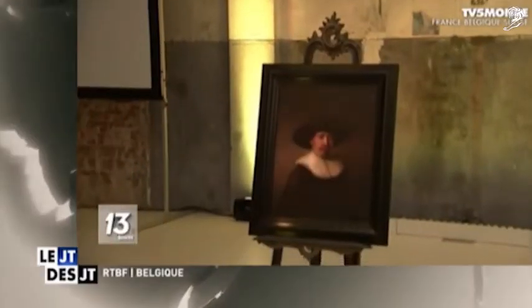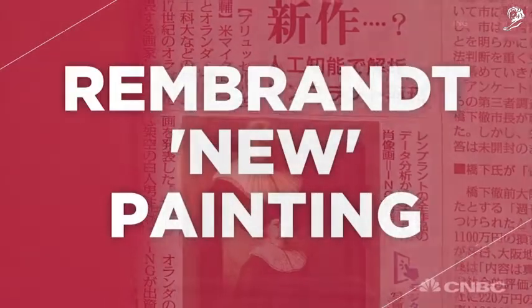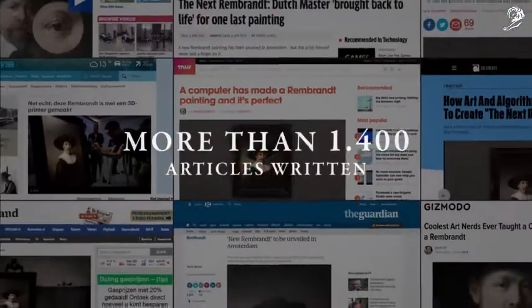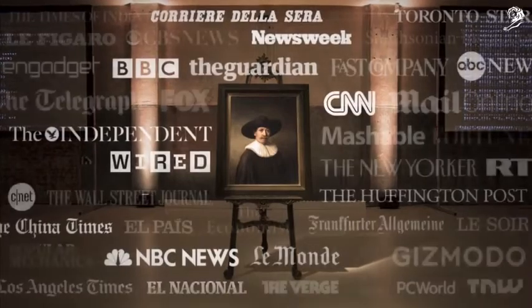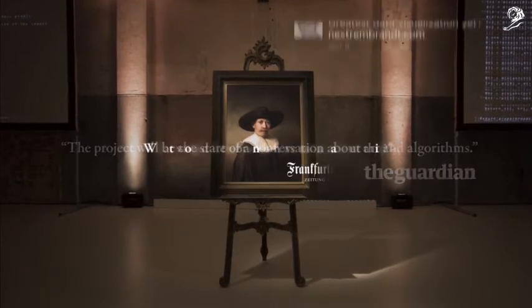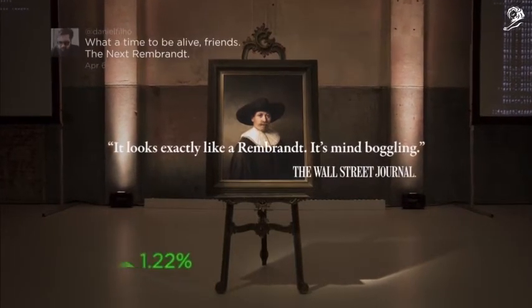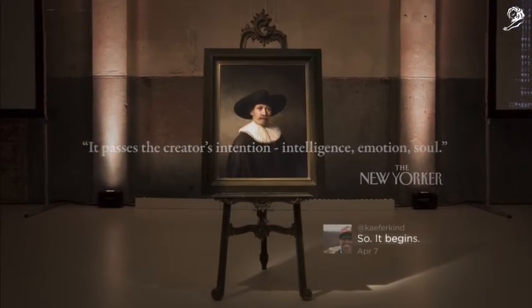The new painting from Rembrandt — impressive just from a data standpoint. The number of organizations took a seemingly impossible task: 148 billion pixels, and it looks precisely like a Rembrandt portrait. The world was buzzing, with all the leading news channels and blogs reporting about the fading boundaries between technology and humanity. Almost 100 million people joined the conversation about ING's innovation defying imagination. The Next Rembrandt.